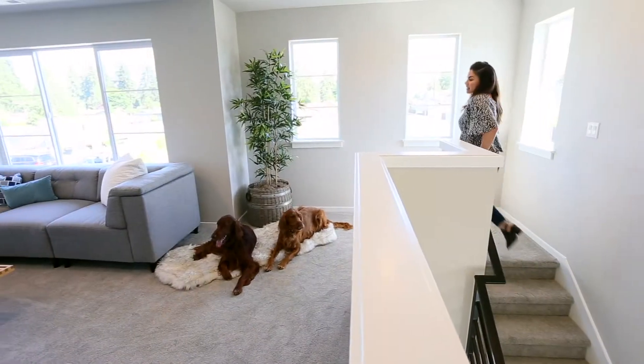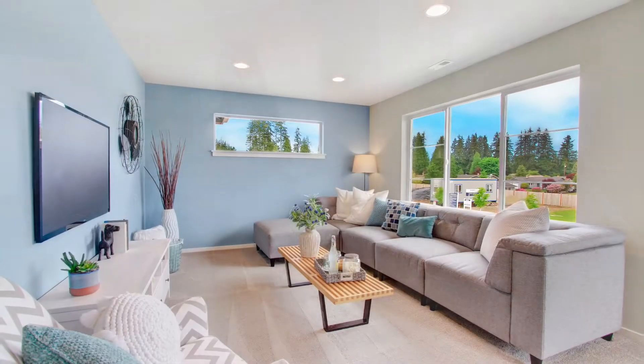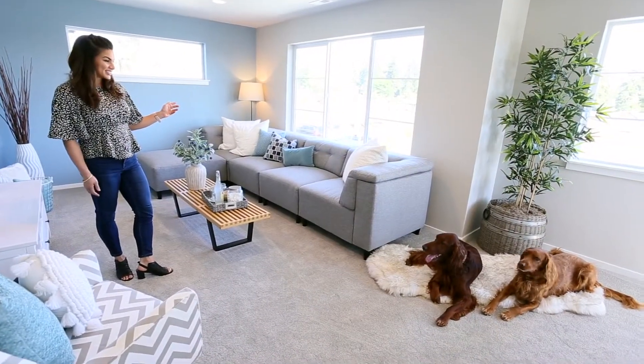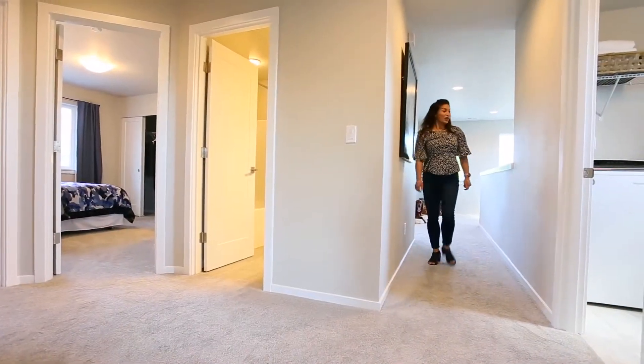I guess we're heading upstairs first. I know having a secondary living space was really important to you. Check out this loft — it's perfect for movie night, relaxing in the evenings. How does this space work for you? I think you like it. Come on, why don't we check out the rest of the upstairs? Follow me. Let's check out the master suite.